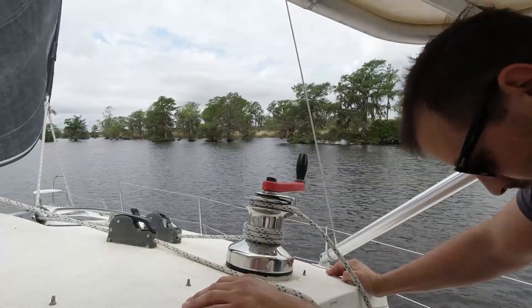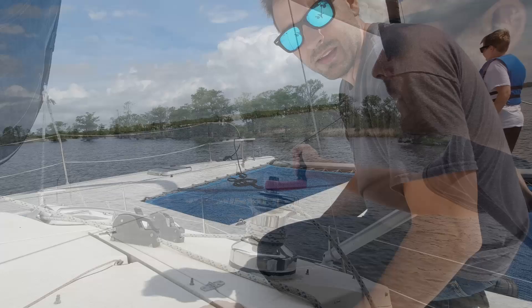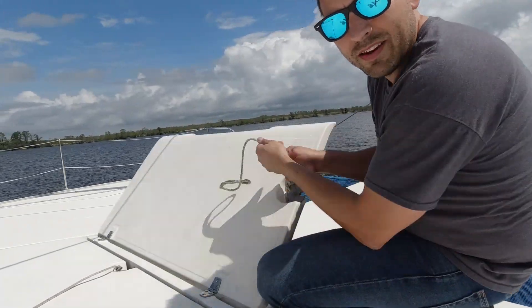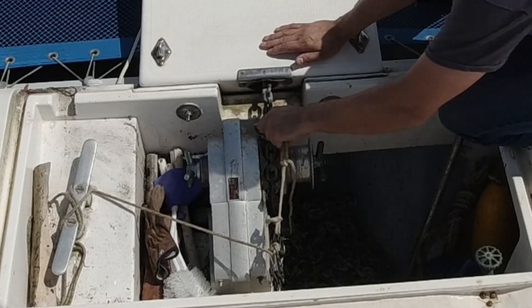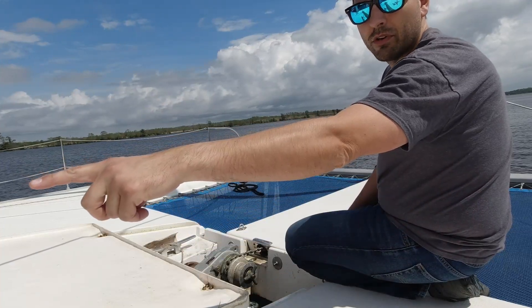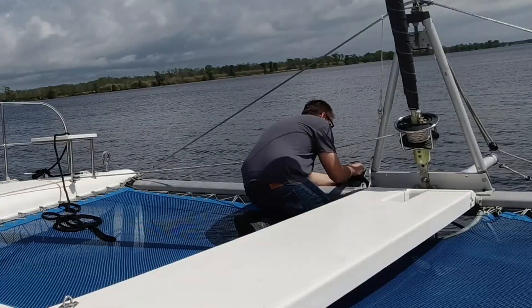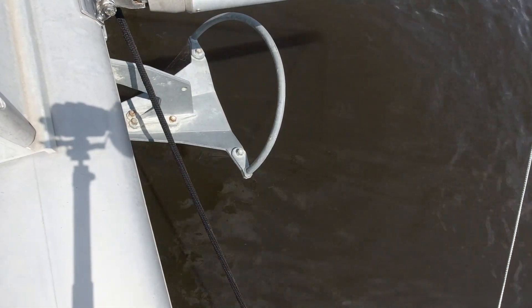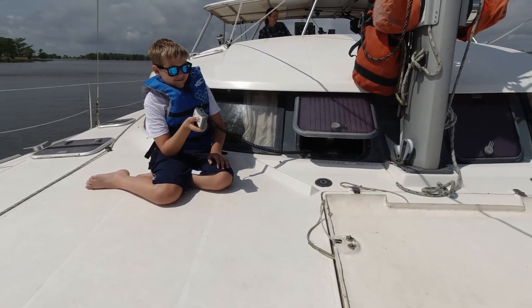We're getting up to 8.2 knots — we've got a little luck with a tail wind. Alright, we're at the new spot to try anchoring — we've got a lot more wind here, which will be good for us. We have 18.5 feet of water. Carter, can you get the remote control for the windlass? Down button — it feels like we've hooked, looks like we've hooked.